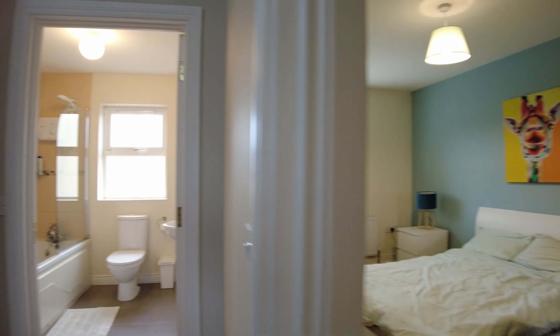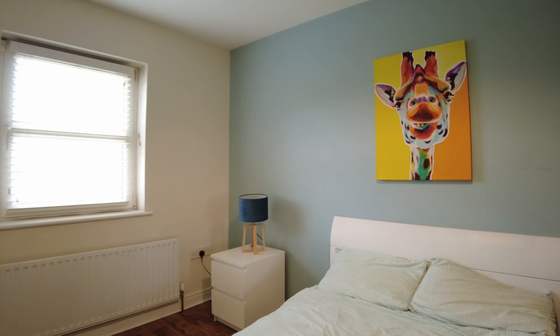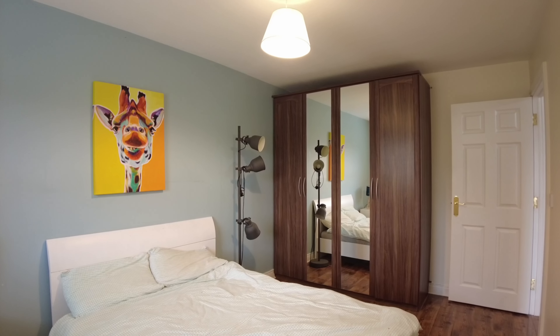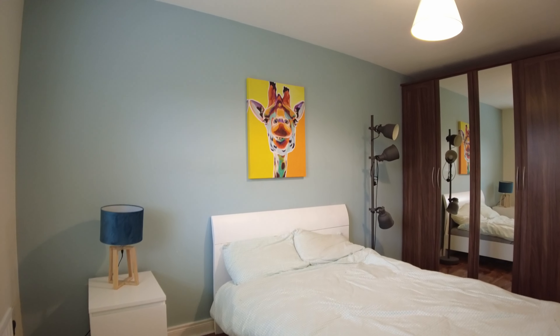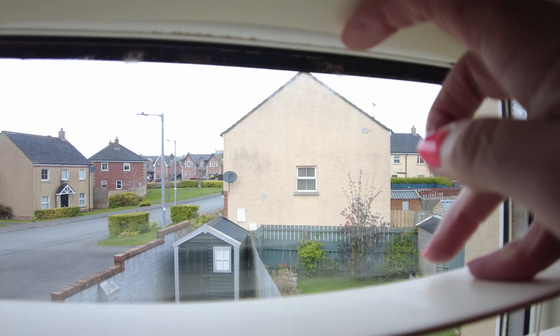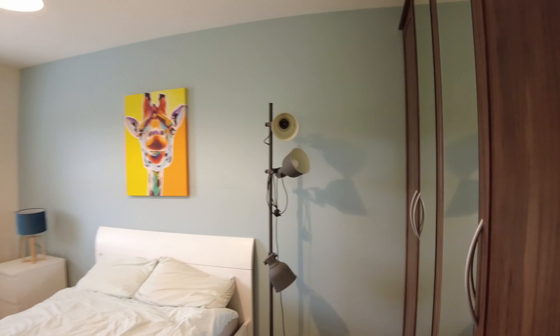Next up, bedroom number one. You're going to see two really well-sized rooms. This is the smaller of the two bedrooms, and 'small' is not a word I would use to describe it. There's lovely big fitted storage at the back of the room, with plenty of space around the bed — room for a big bed, a desk, or further use of the space. This bedroom looks out onto the back of the property, and similar to the front, nobody is looking back at you, which is a real bonus.